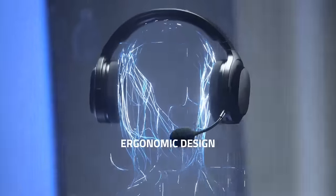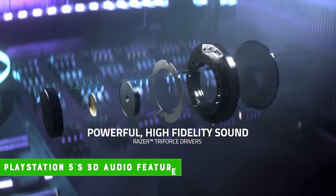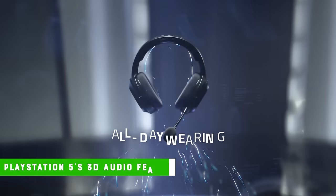The Barracuda X provides smooth connectivity and is compatible with all devices. However, it is not compatible with Razer's Synapse app. The headphone sounds great during in-game battles and smoothly emulates the PlayStation 5's 3D audio feature.